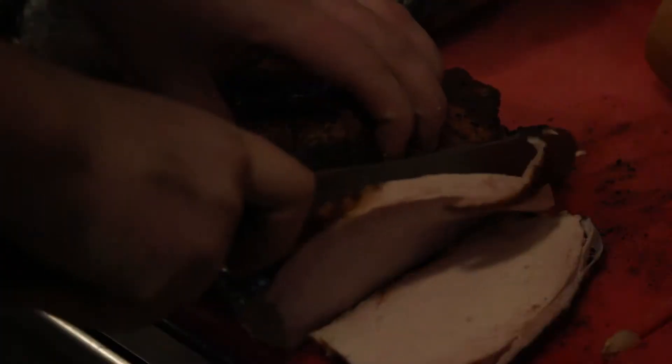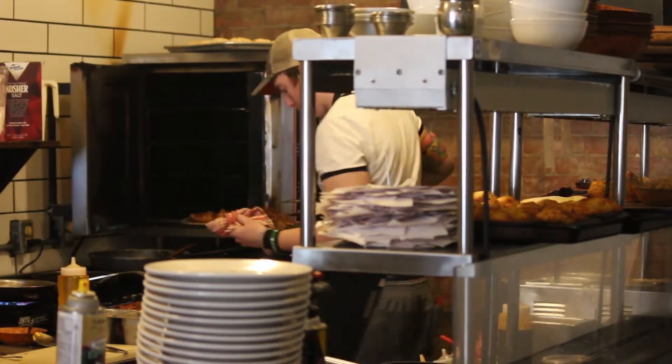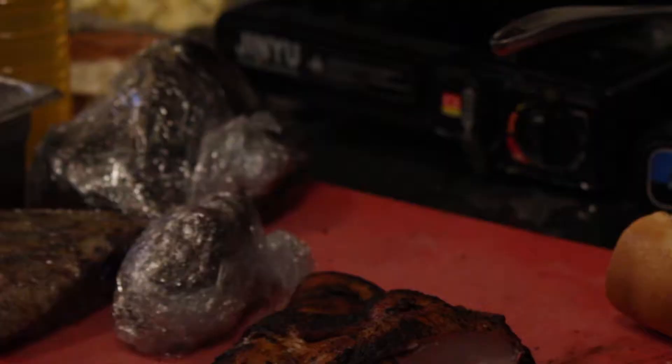Everything's watched super carefully. Take our brisket for instance — it gets cleaned, rubbed, brought up to room temperature, and immediately into the smoker. It goes for about 10 hours or so until the internal temperature hits 160 degrees. Then we'll wrap it and bring it up to 190 degrees, but as soon as it hits 190, it's got to come out — it's done.